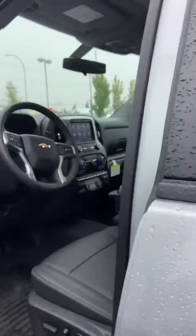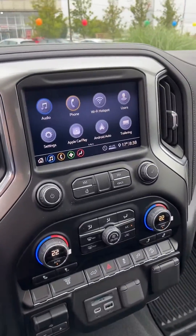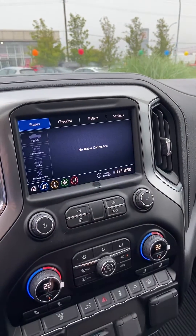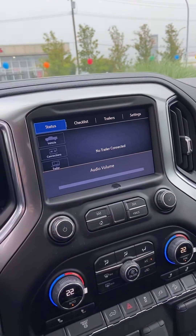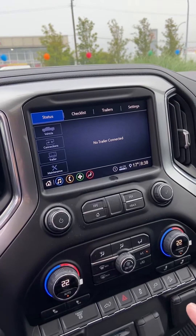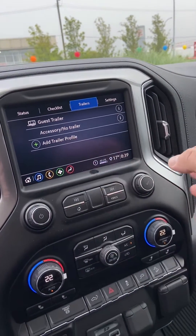USB ports in the cab. You have Apple and Android CarPlay, individual climate control, and it has a trailering app. So you can go in and set that up.